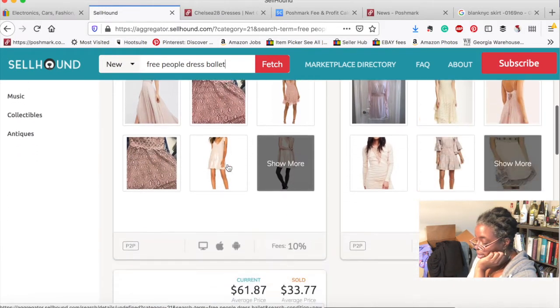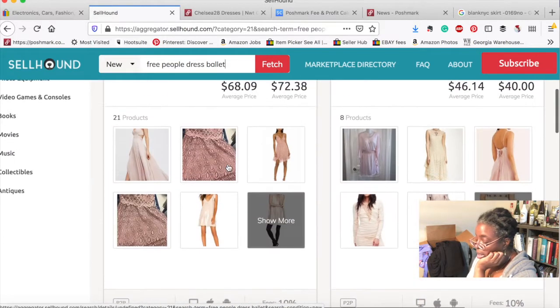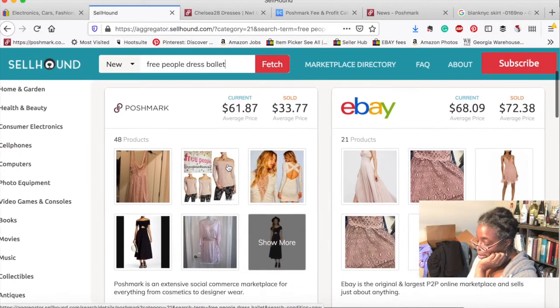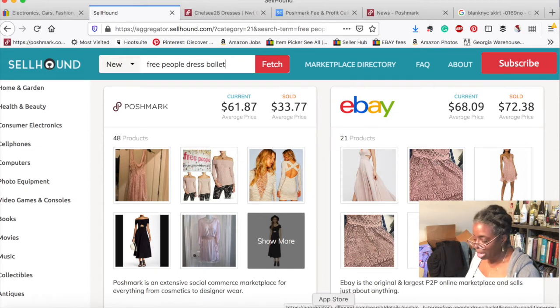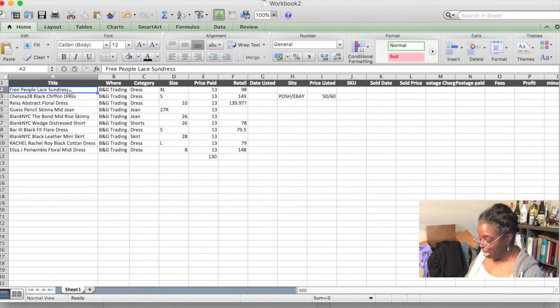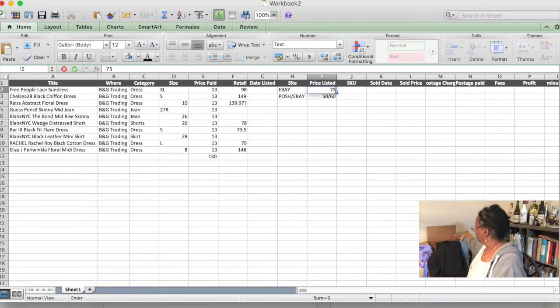Poshmark has 48 items listed but the first six are not my dress, and the average listing price is $61.87 with the average sold price being $33.77. On eBay the average current price for 21 products is $68.09 with a sold price of $72.38. So we will definitely be listing this on eBay. We're going to list it at around $75, though I might change my mind by the time it's listed.